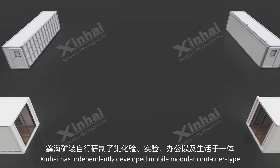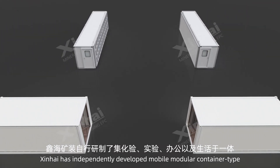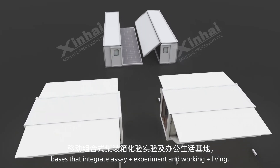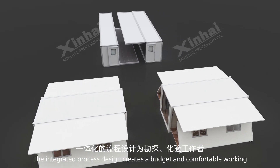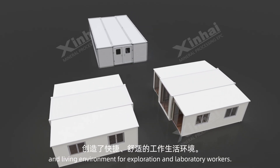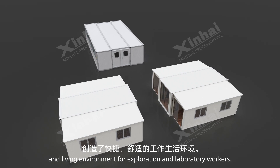In view of this, Xinhai has independently developed mobile modular container-type bases that integrate assay, experiment, working and living. The integrated process design creates a budget-friendly and comfortable working and living environment for exploration and laboratory workers.